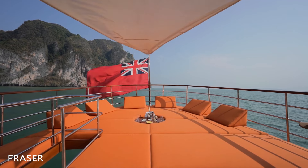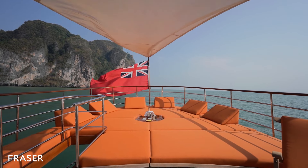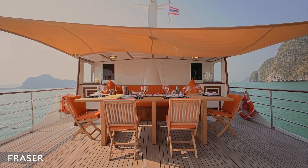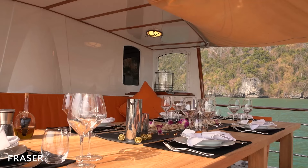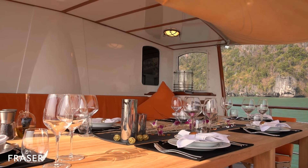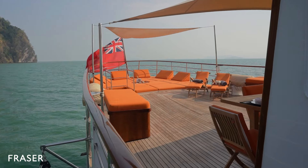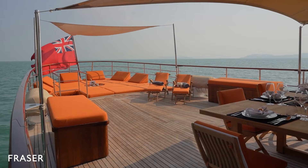Starting at the Flybridge, Camera C boasts an immense lounge space with comfortable cushions and deck chairs. The large dining table here can accommodate 12 guests. Large awnings can be installed to protect both areas from the tropical sun. There's plenty of space for enjoying an alfresco lunch or dinner on deck, or simply lounging in the sunshine and working on your tan.